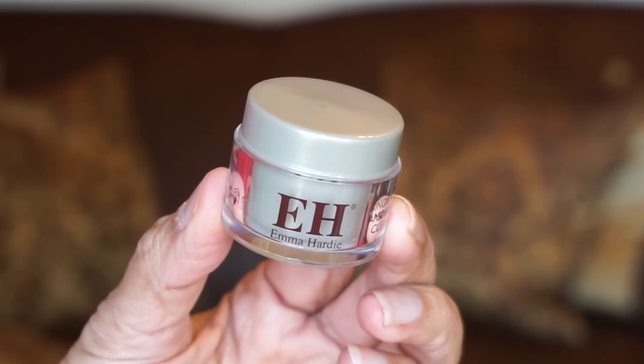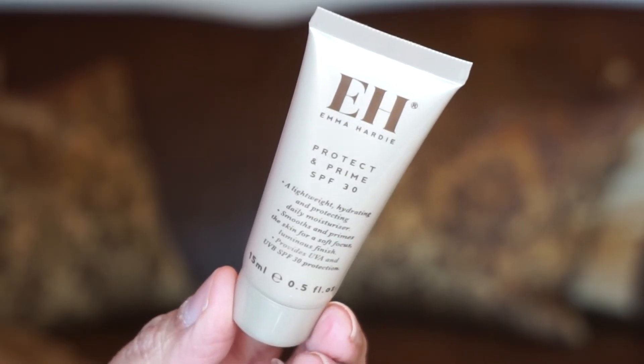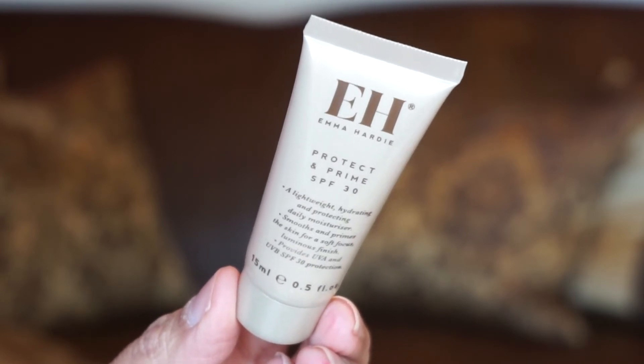The last drawer also has two products, both by Emma Hardie. First is a travel size of the Cleansing Balm — my favorite product. I'm glad I got the travel size because we'll be traveling pretty soon. It performs a deep cleanse, eliminating eye and face makeup while decongesting and refining the appearance of pores. The full size does come with a cleansing cloth but this is just a travel size, and I love the smell of the Moringa. The second product is the Protect and Prime with SPF 30. Fortified with SPF 30 for all-day sun protection, this lightweight non-greasy primer delivers an undetectable veil that creates a soft-focused finish while protecting against premature aging. I can't wait to try this primer with sunscreen — something new I haven't tried before.